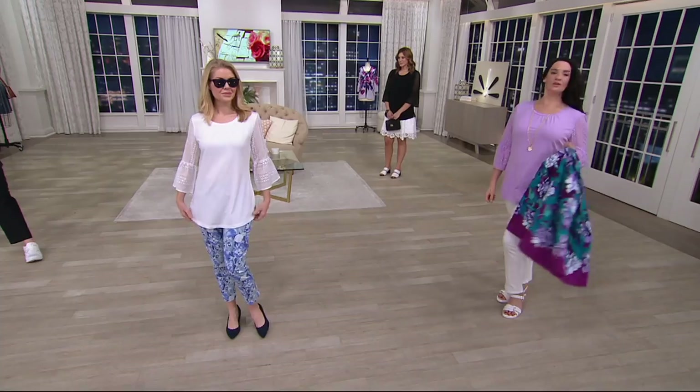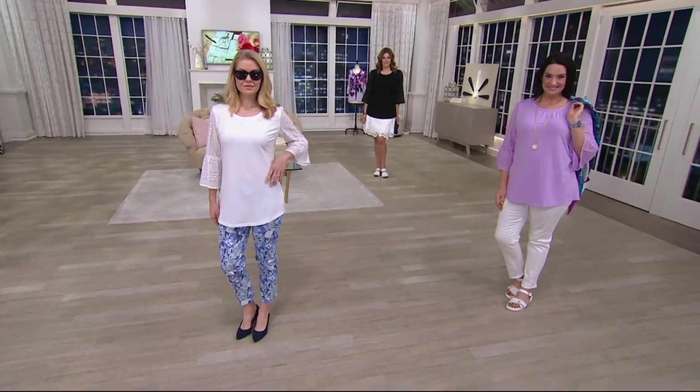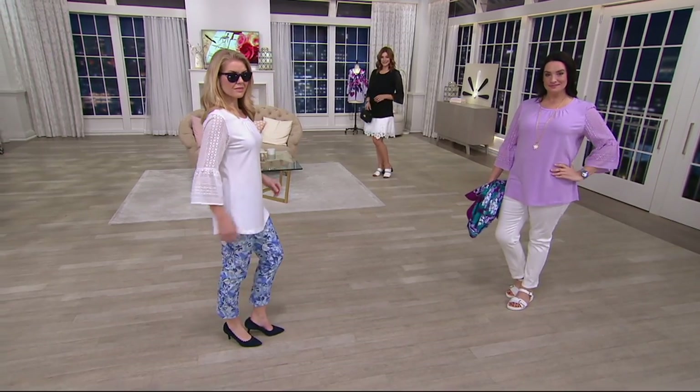Adrian, take that jacket off — you can carry it, but the idea of seeing the sleeve on this is so major. The colors are fabulous. This little top — you talk about one and done — you throw this on and you're done.